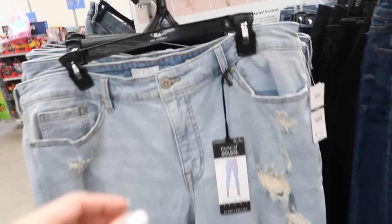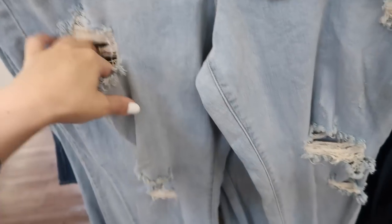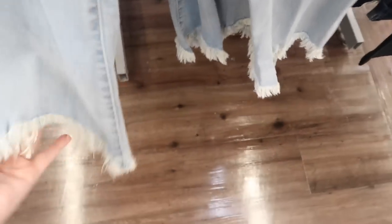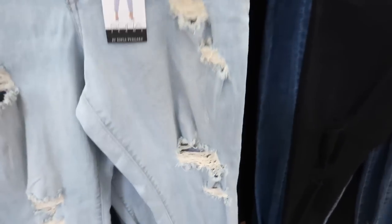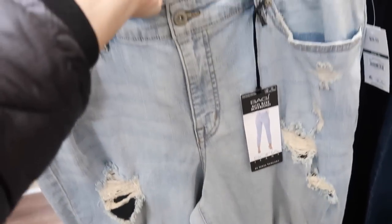New denim from Sophia — these are mid-rise, have some rips through the leg, a raw hem that kind of goes up in the middle, and a little bit of rips in the back. These are $29.50 and they're a boyfriend style.